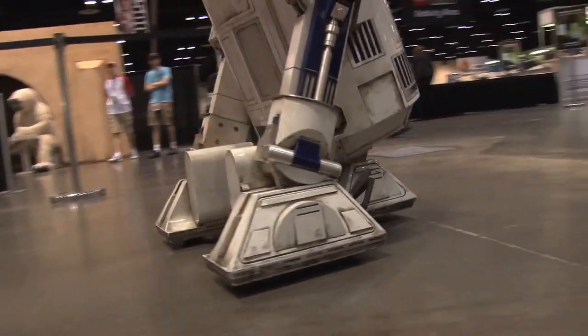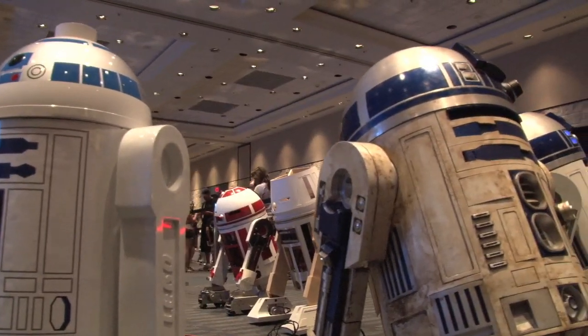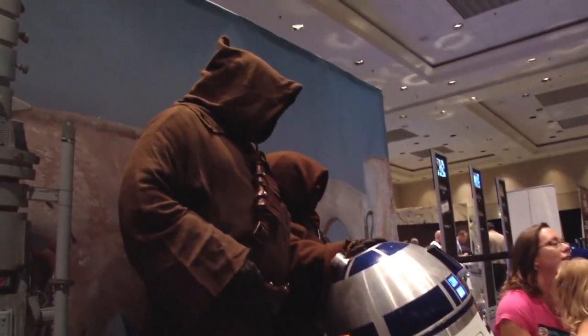The only way to do it is just study reference at every level you can get your hands on. There are a lot of different R2s in the movies. They use two-legged versions, three-legged versions, and three or four different versions of each. I picked one — it's the R2 from the scene where Luke and his uncle buy the droids from the Jawas.